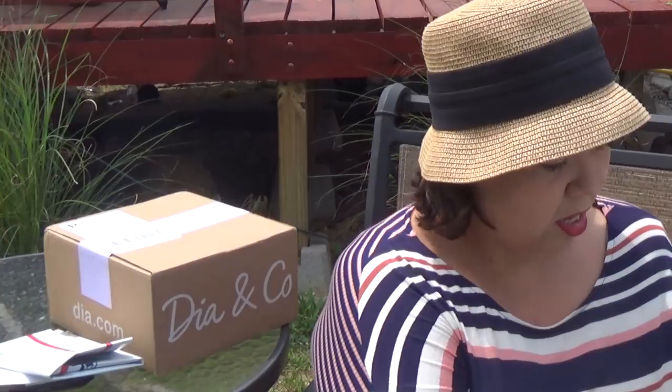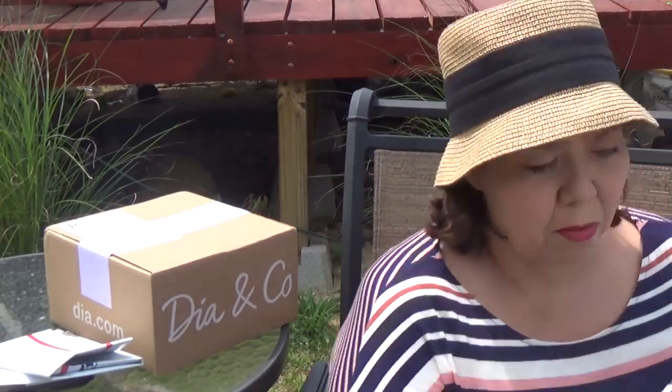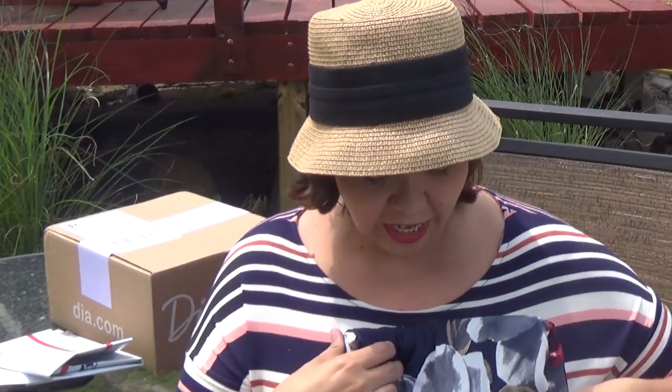Lots of blues — it looks like there might even be a sweater in here. My guess is my stylist is trying to get me ready for fall, which the weather has kind of started to change here in Indiana.